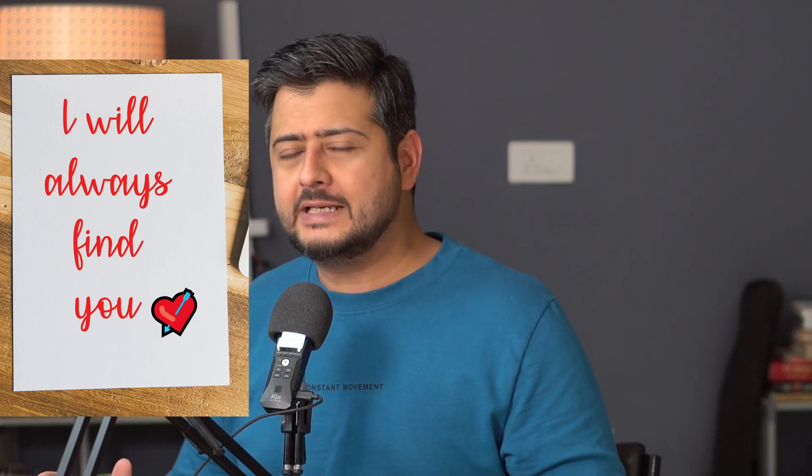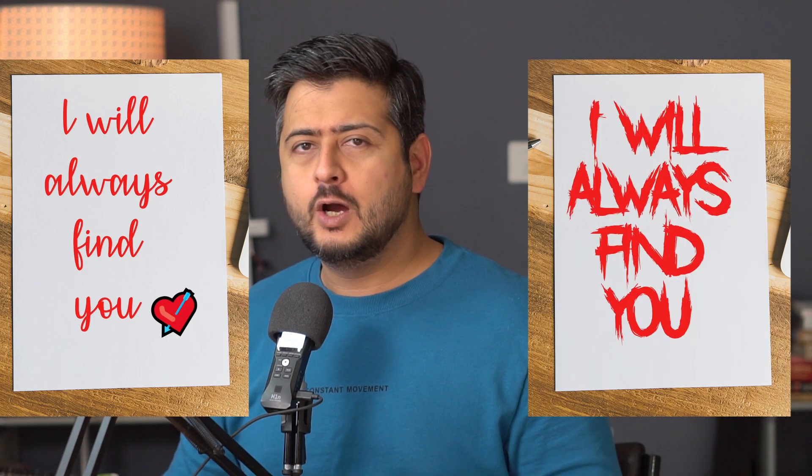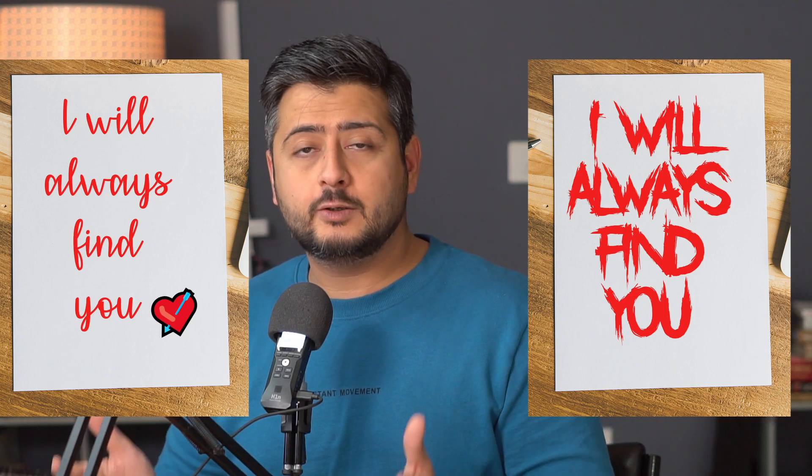Choosing the right font for your website is one of the most important decisions you need to make, because if you choose the wrong font, it sends a completely different message to your audience about what your site is about. You need to choose a font that also represents your brand as a whole. In this video, I'm going to talk about five of the best websites to discover fonts and font pairings that you can utilize to find the best fonts for your website.